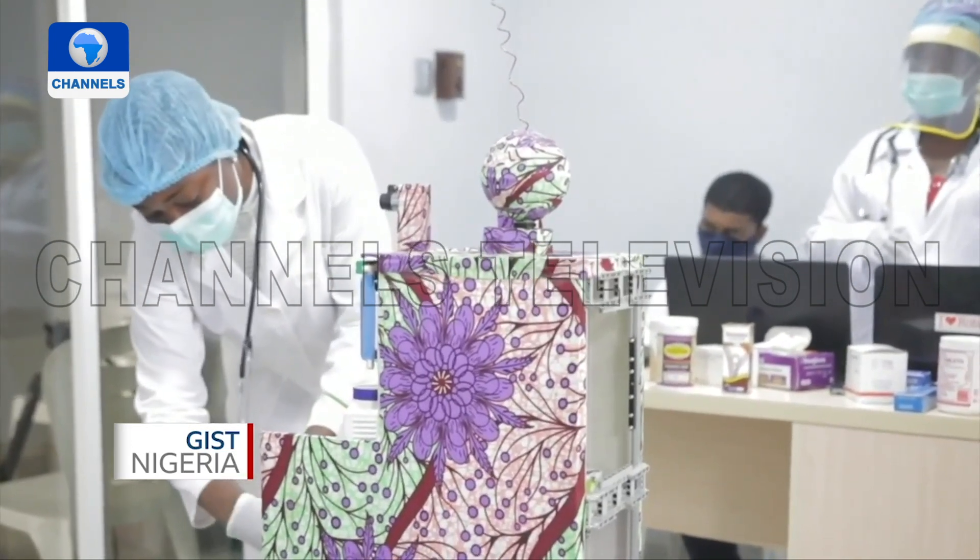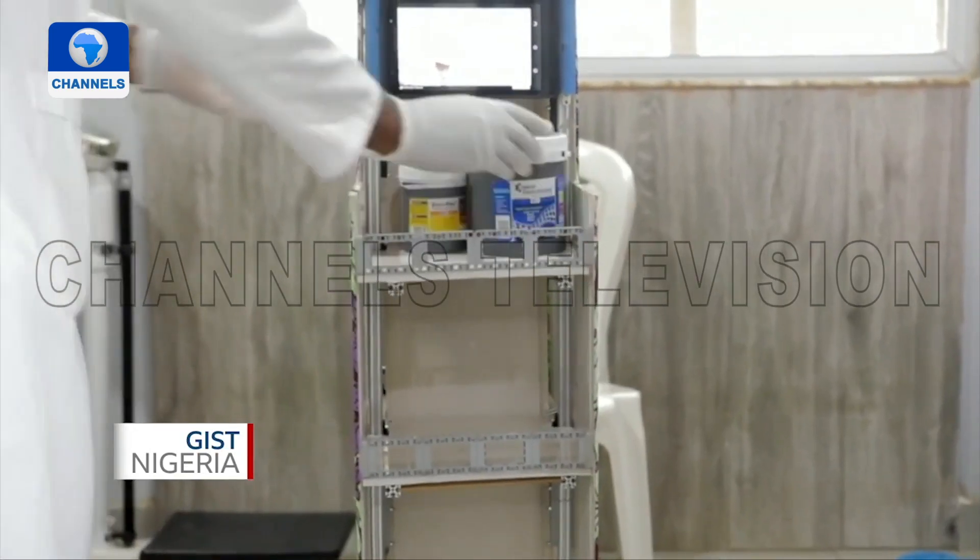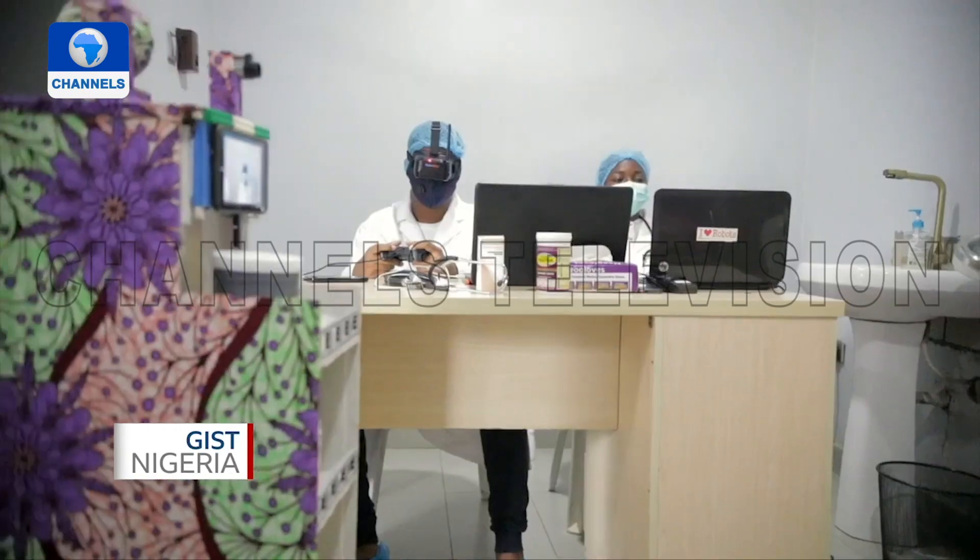First of all, we load the Myrobot with the drugs. The Myrobot has several compartments like shelves, and the drugs are all labelled for easy identification.